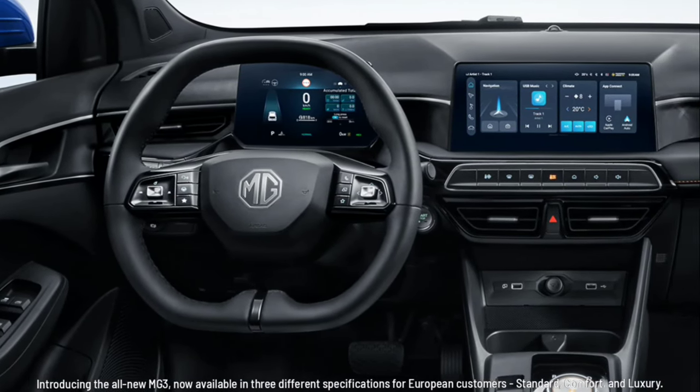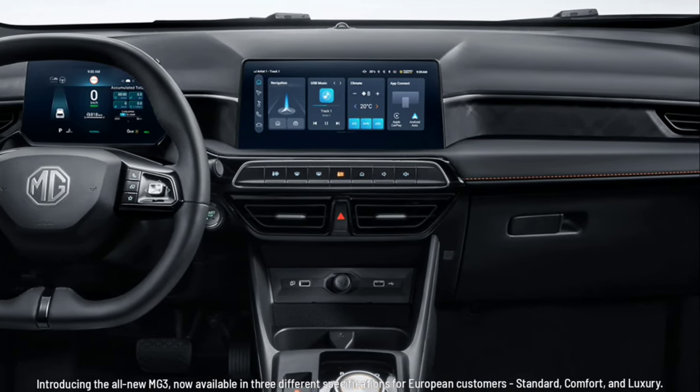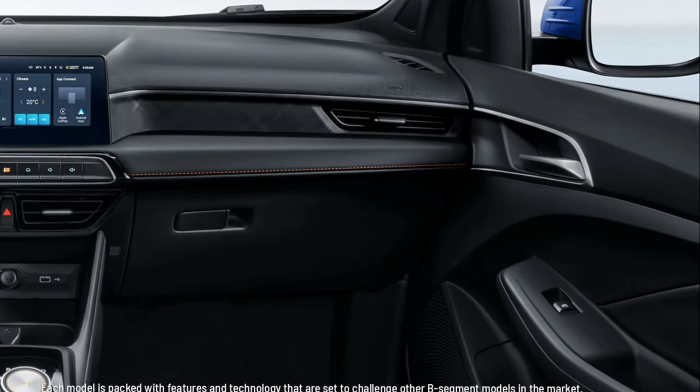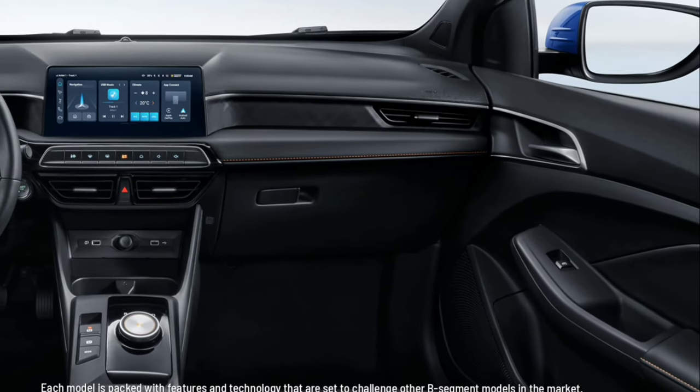The all-new MG3 is now available in three different specifications for European customers: Standard, Comfort, and Luxury. Each model is packed with features and technology that are set to challenge other B-segment models in the market.